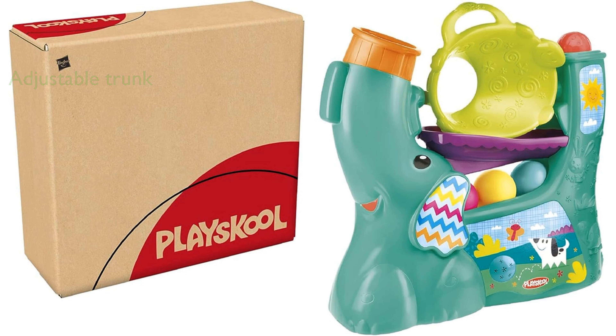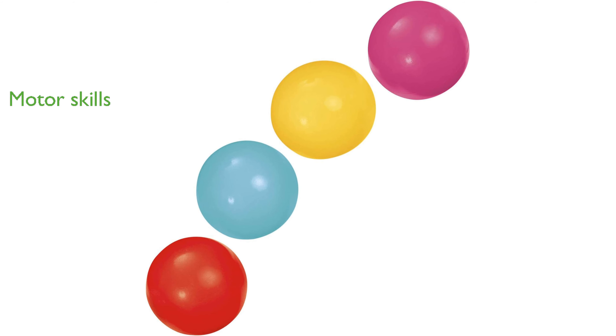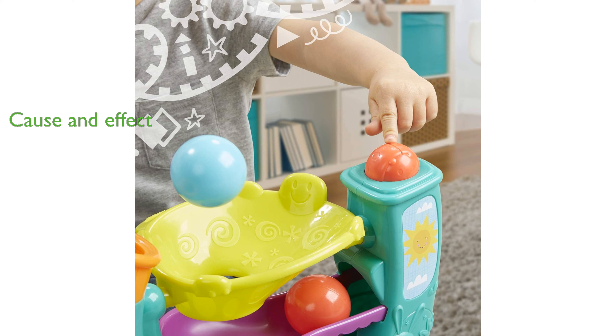With four colorful, easy-to-grasp balls, this toy helps children practice their motor skills and hand-eye coordination. The six wiggling, giggling tunes introduce kids to cause and effect as they press the button to hear the music.